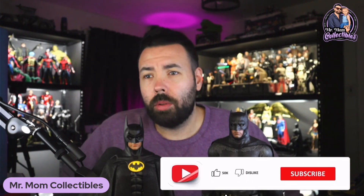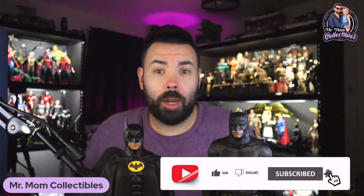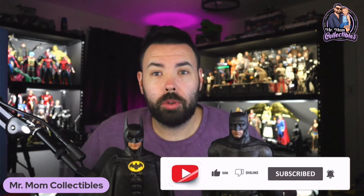Before we get into that, please consider dropping a like on this video. If this is your first time watching, consider subscribing — I really do appreciate the support. Most importantly, drop a comment and let me know what you think about 2.0s. Do you agree with some of my points? Do you disagree? I'm open to conversation — I always enjoy it.